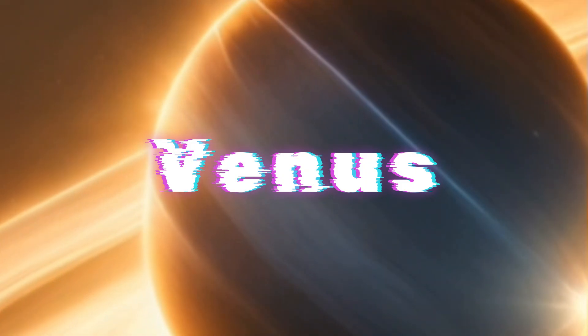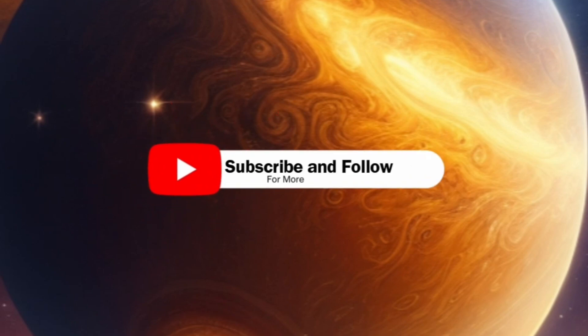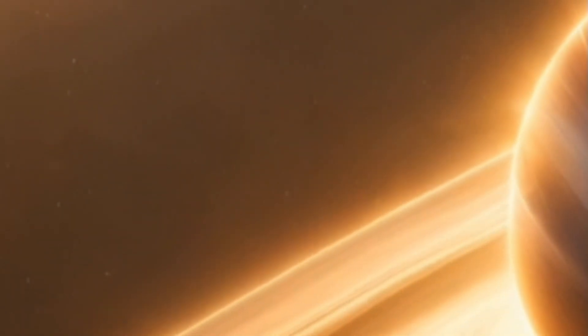Welcome to a day on Venus, our scorching hot neighbor in the solar system. Imagine a place where a day lasts longer than a year. Welcome to Venus, where a day lasts approximately 117 Earth days. As the sun rises, temperatures soar to a blistering 900 degrees Fahrenheit, 475 degrees Celsius.